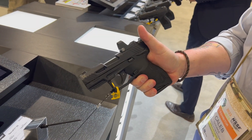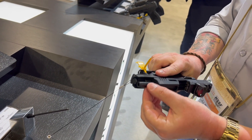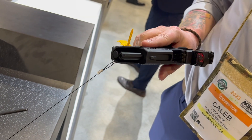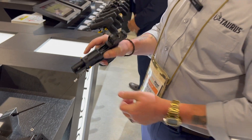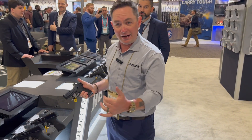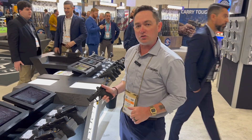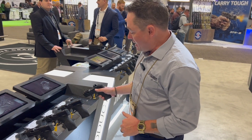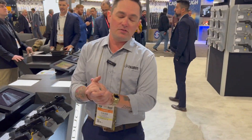The TX22 Compact is also suppressor ready. It comes with a sleeve that protects the threads and a suppressor adapter you can screw on. We ran one suppressed at media day yesterday for about 2,500 rounds of 22 and it ran like a champ.